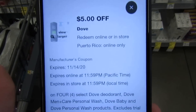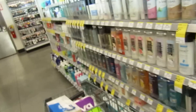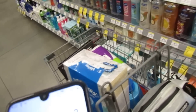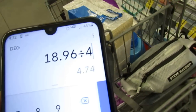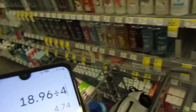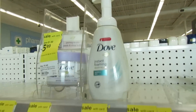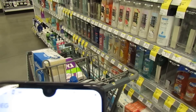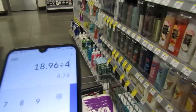There's a $5 coupon off four select Dove products — Dove deodorant, Dove Men+Care personal wash, Dove Baby, or Dove personal wash — and Dove is on sale at $5.99 this week. Four of them would be $23.96 minus the $5 coupon, so $18.96 total — about $4.74 each. I only brought $40 though, so I need to think about whether I can afford it.